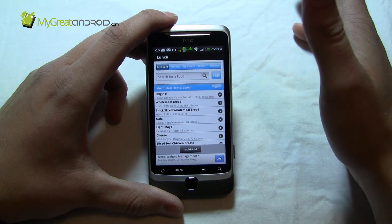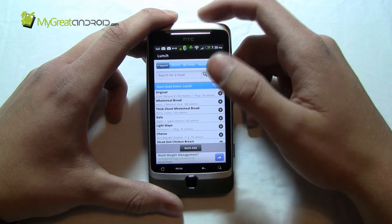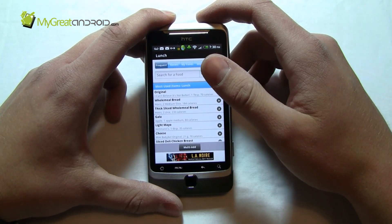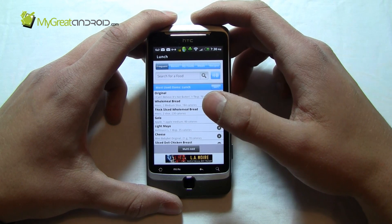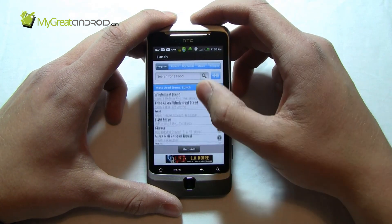One thing I will say: make sure that you track drinks. It's very easy to forget about drinks. If you drink Coca-Cola or coffee with sugar, make sure you add your sugar and your Coca-Cola, because it all adds up. You'll probably find that Diet Coke isn't so bad after all, especially when you're not consuming 500 calories a drink. The same can be said for sweetener instead of sugar.